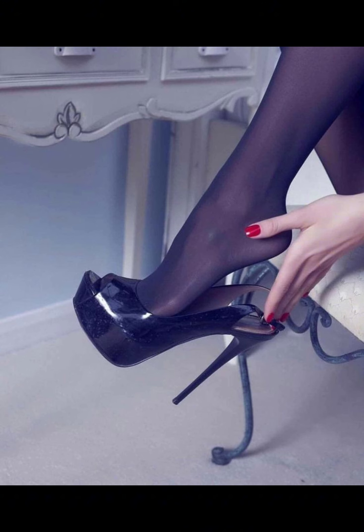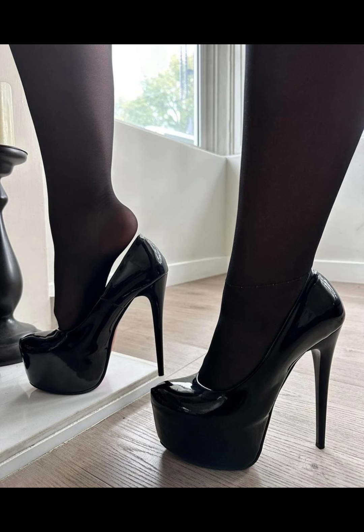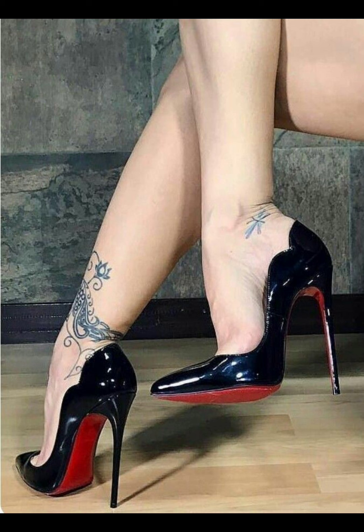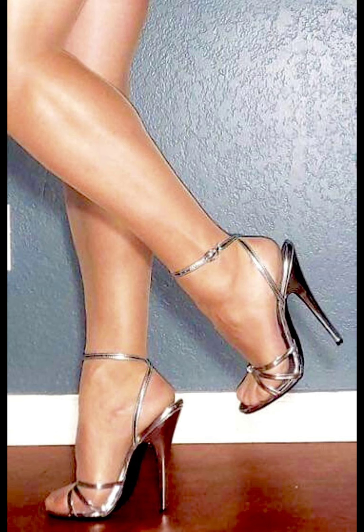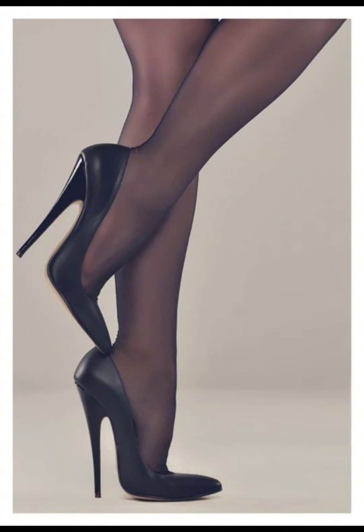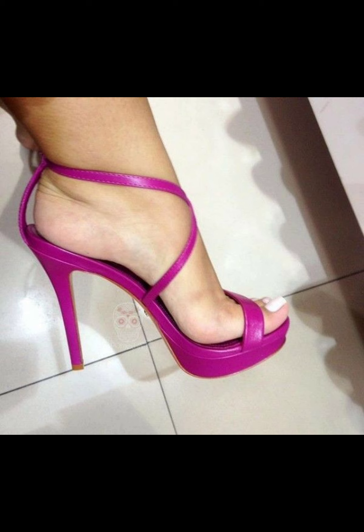Just be careful when you walk in them, as the thin heel can make balancing a challenge. Stiletto high heels are known for their slick and slender designs — they can range in height from shorter kitten heels to sky-high pumps. They can elongate your legs, improve posture, and make you feel confident and empowered. Just remember to take breaks and give your feet some TLC after wearing them for a while.